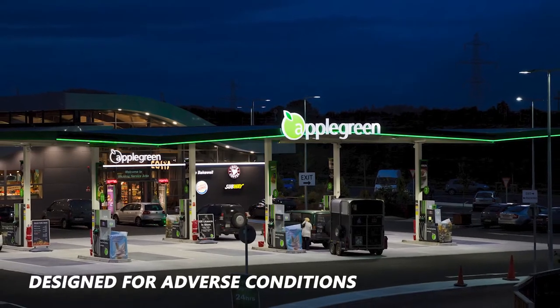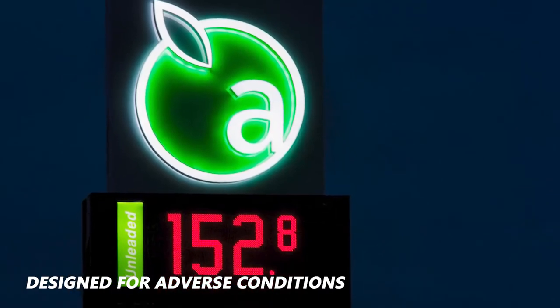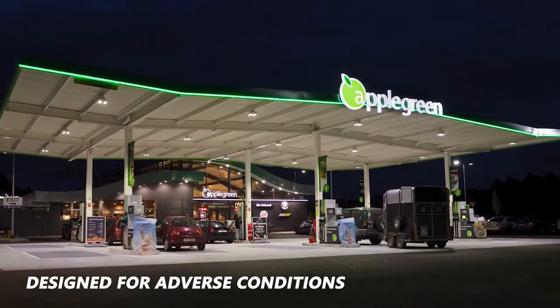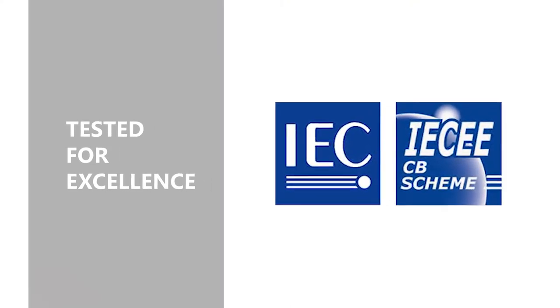Ideal for petrol station forecourts, transforming them into a powerful marketing tool that attracts passing motorists. The patented light guide design prevents sulfur dioxide and moisture from degrading the LED's lumen output and color temperature. All Tetra products are tested with IC certification for quality and reliability.